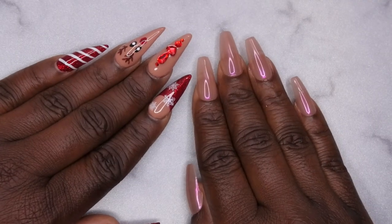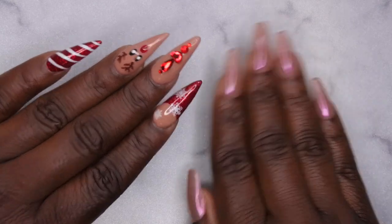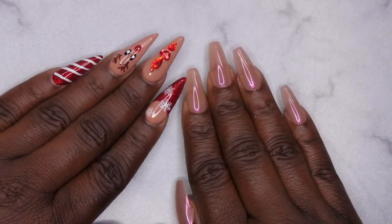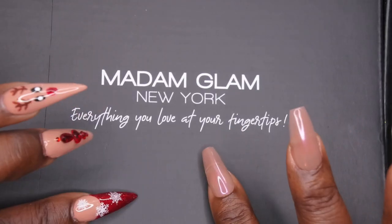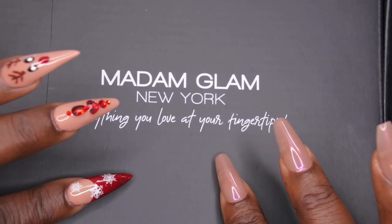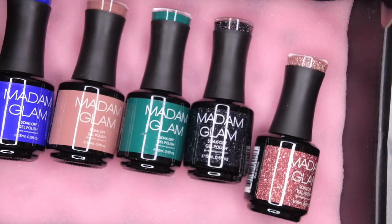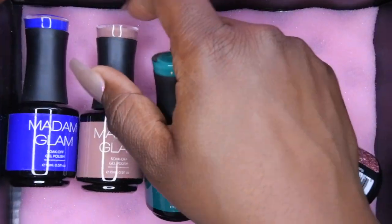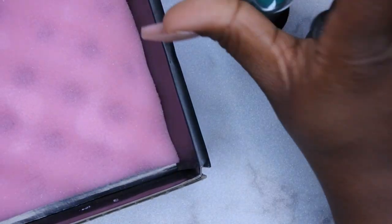Hello happy people, I'm back with another video and I'm excited because I'm going to be showing you all some new colors that Madam Glam has added to their winter collection. Here is my package — they let me pick out five colors from their new Snowy Layover collection that they recently released, and these are the colors that I got. I'm going to show you all what they look like up close and get them swatched for you.